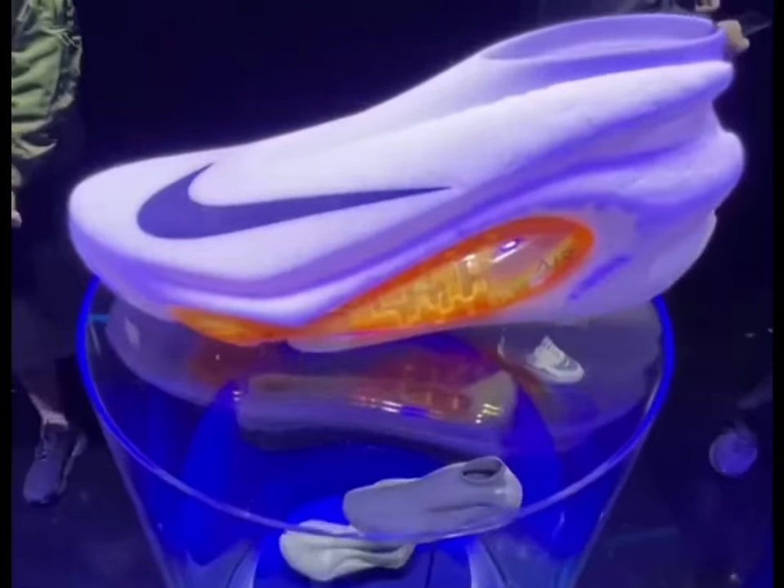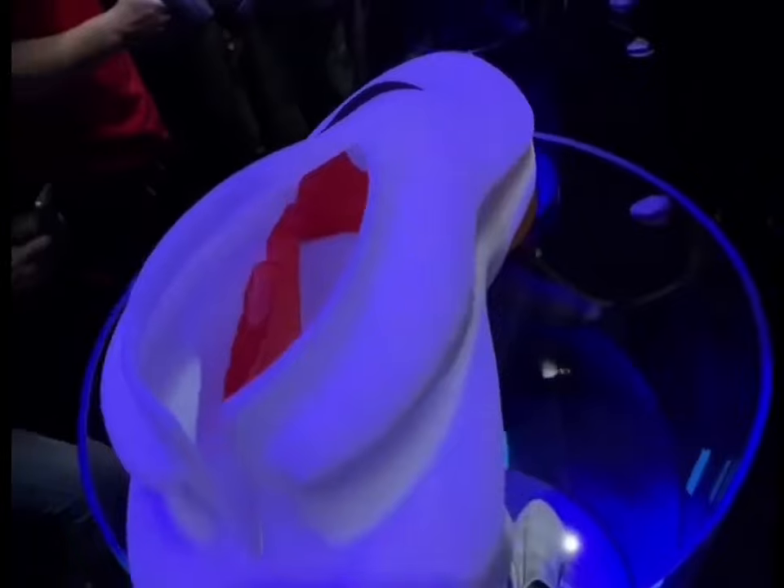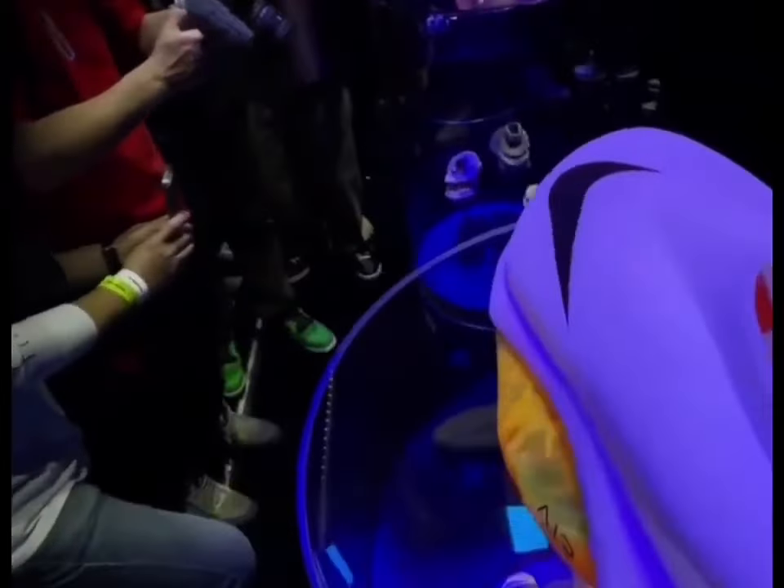The shoe resembles something from another galaxy or dimension, and I'm totally on board with it. AI's ability to create new, organic shapes almost always results in visually appealing aesthetics.